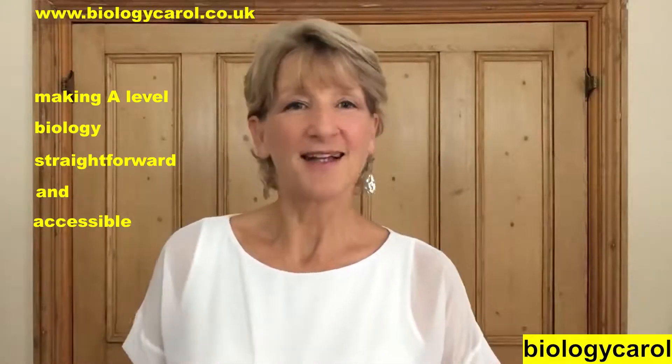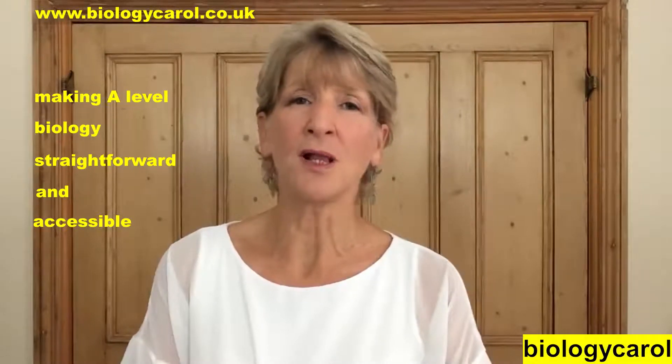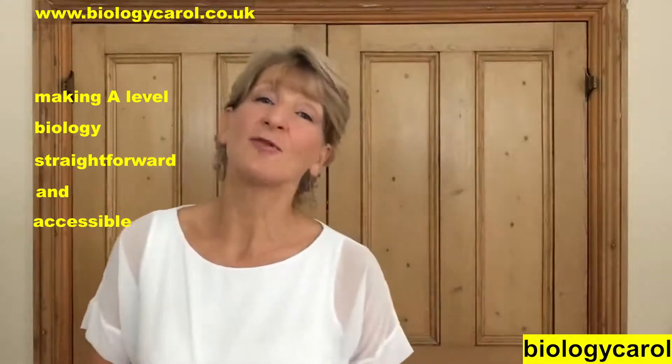However, A-Level Biologists are a lovely little niche all on their own, and even though I've been doing YouTube for two years now I'm earning less than £10 a month from it. So to enable me to carry on making videos that are straightforward and accessible, I've moved my videos onto my website, www.biologycarol.co.uk — links in the description.